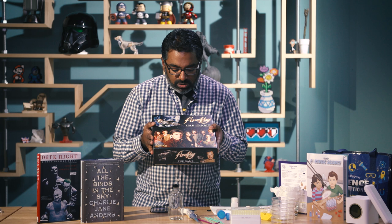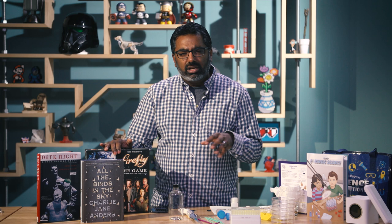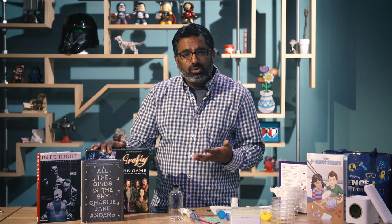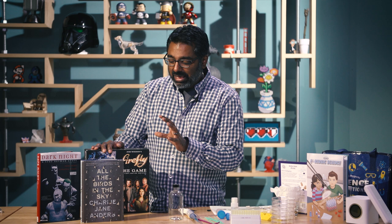It's lived in in the Whedonverse. You get to be the different characters, take on a job, and try to survive the verse while avoiding the Reavers and the Alliance. It changes every time I play — there are different missions, and I never feel like I'm playing the same game twice. The games usually last two to two-and-a-half hours, and I deeply enjoy it, especially as a huge fan of the Whedonverse. I may never get that series reboot I've been looking for, but I can at least have it live on through the board game.